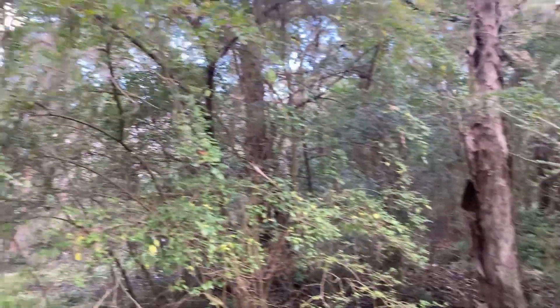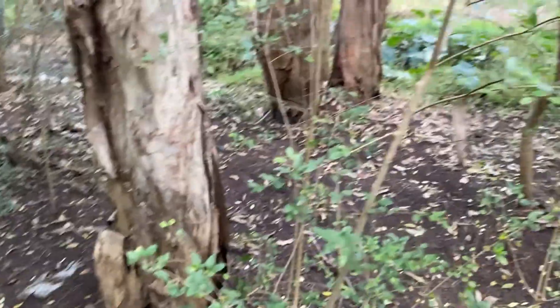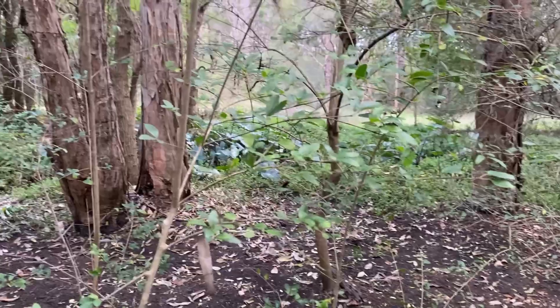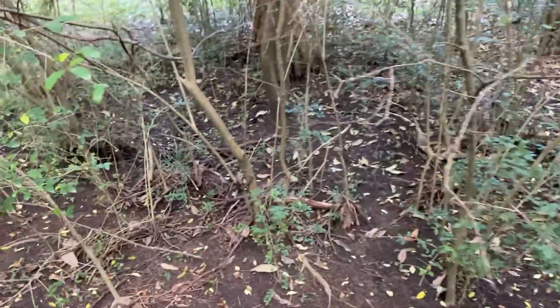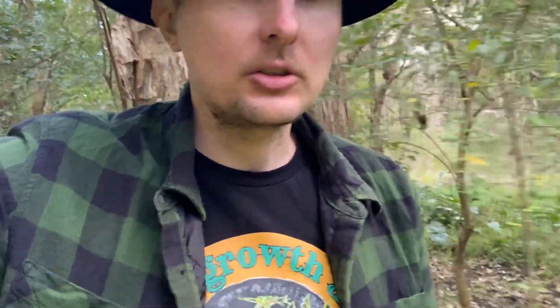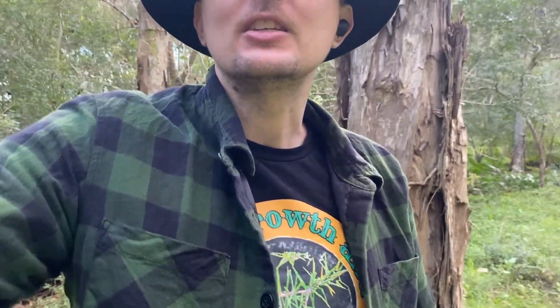I'm trying to target the actual thickets of privet here. You can see how tall they get — probably almost five metres, that one's about seven, maybe eight. You can see just the lack of growth underneath these trees, and this is what they do. The seeds drop, a bird brings it in or it comes in on the water, and then they start growing and you get these thickets. Today I'm going to remove some of them. I've already started — I'll show you a little update on the War on Weeds.